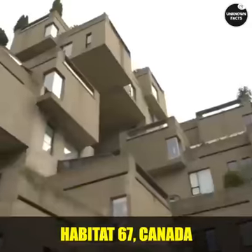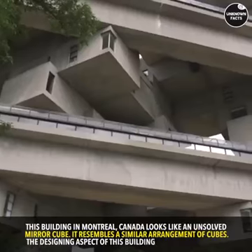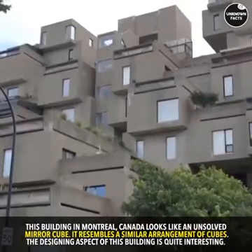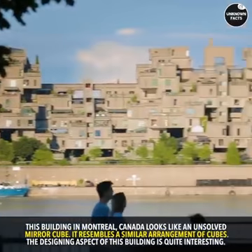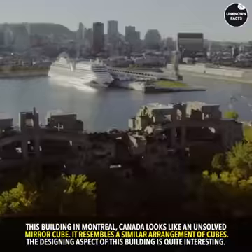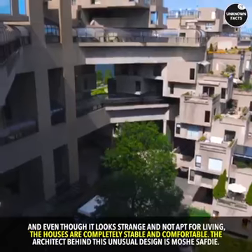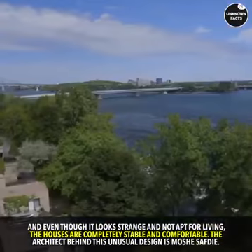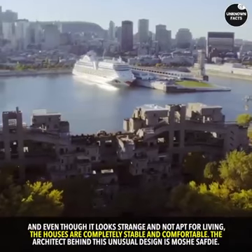Habitat 67, Canada. This building in Montreal, Canada looks like an unsolved mirror cube. It resembles a similar arrangement of cubes. The designing aspect of this building is quite interesting. And even though it looks strange and not apt for living, the houses are completely stable and comfortable. The architect behind this unusual design is Moshe Safdie.